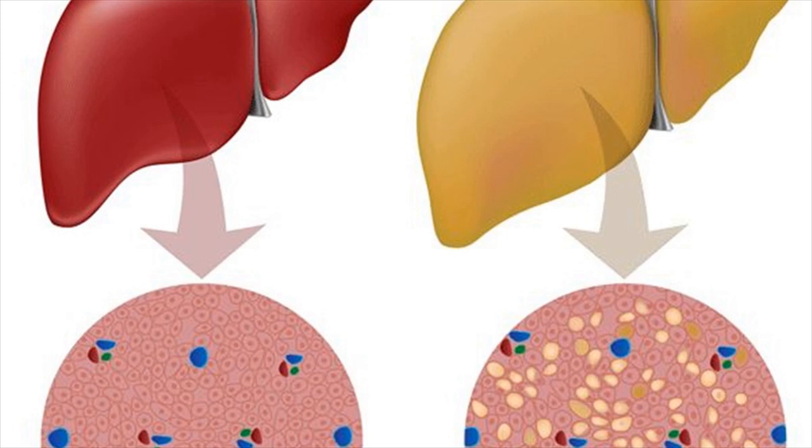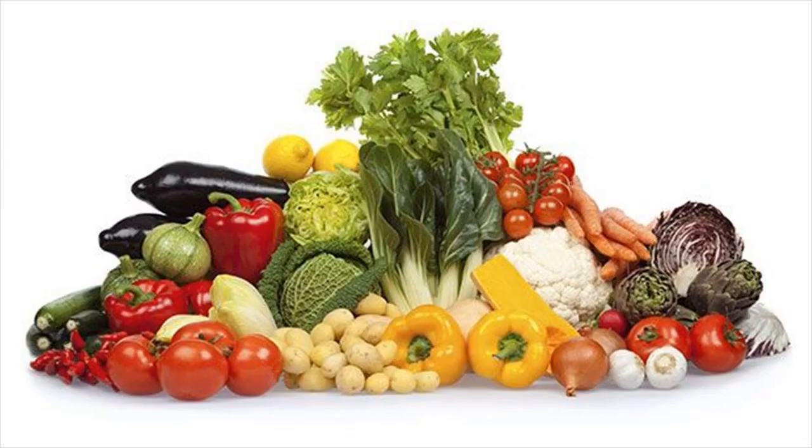Remedy 2: Lose weight. Safe weight loss is one of the best home remedies for curing fatty liver. Remedy 3: Exercise daily and eat healthy. Also stay away from alcohol and deep-fried foods. We will discuss the other dietary tips to reverse fatty liver shortly.